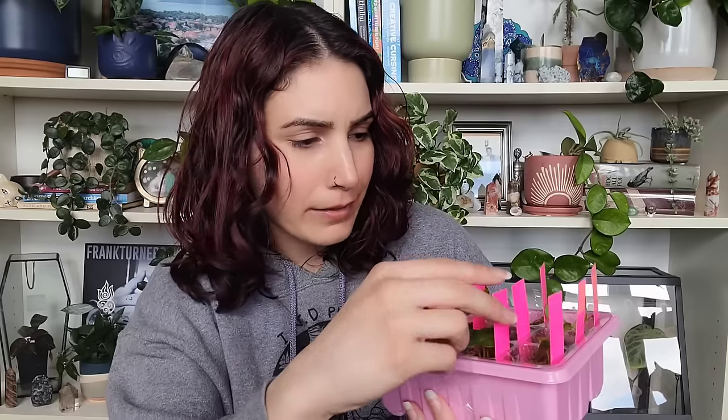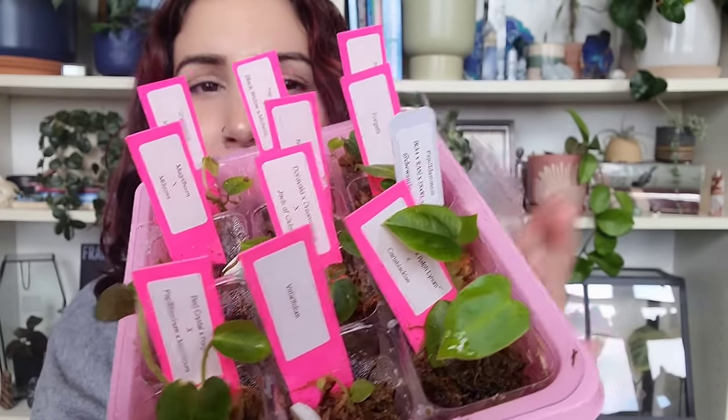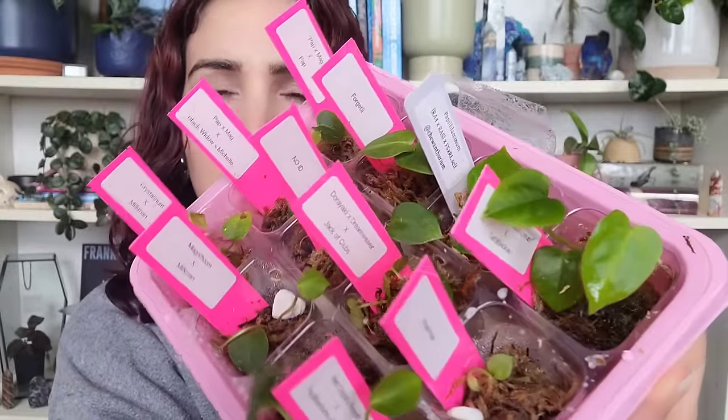There's definitely some stuff in here like Forgetti Eye and Pap Mag — I've got a million Pap Mags — but I don't know what Black Widow, Jack of Clubs, or Dream Weaver are, and I definitely wanted a pure Pap and I got one right here. I'm excited to see how these grow out. I'm just gonna keep it exactly as it is, make sure the moss stays well watered. I have an anthurium Forgetti Eye with berries that are ready to explode, so I'll set it up the same way. Some of them are big enough to take out soon — really cute!